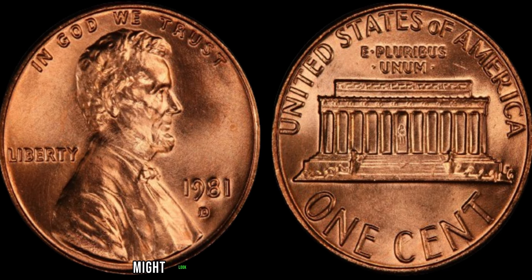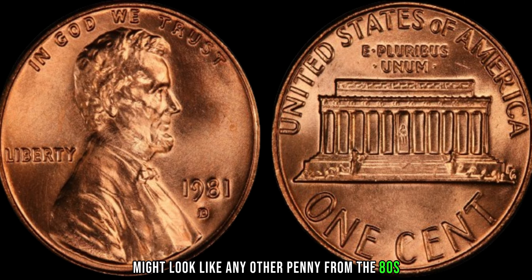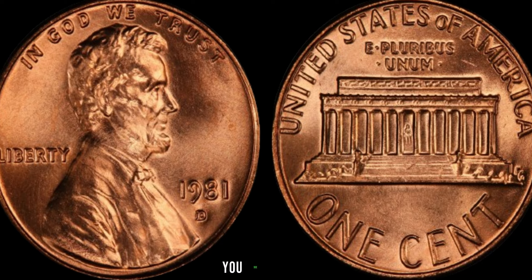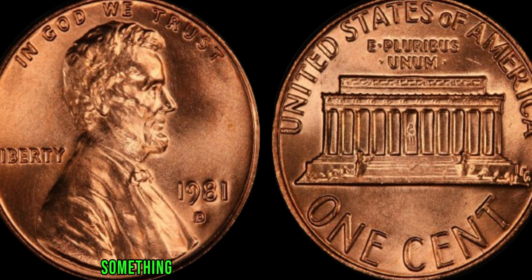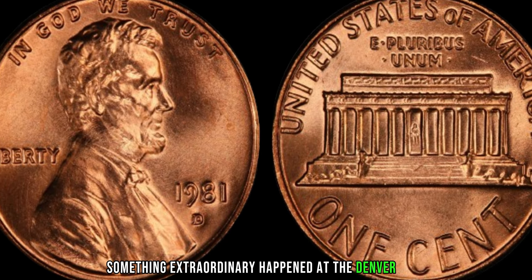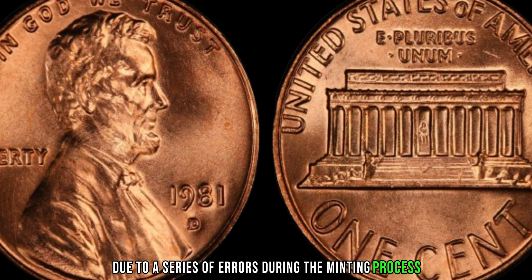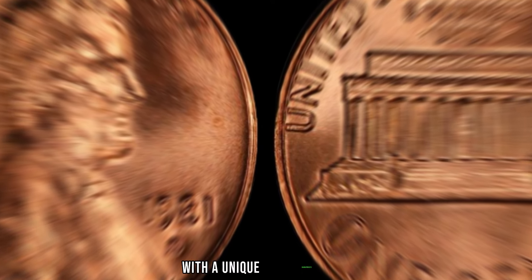This unassuming coin might look like any other penny from the 80s, but its value goes far beyond its face value. In 1981, something extraordinary happened at the Denver Mint. Due to a series of errors during the minting process, a small number of these pennies were struck with a unique characteristic that set them apart from the rest.